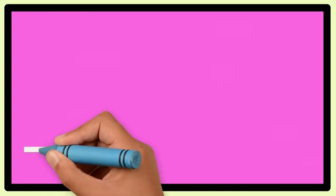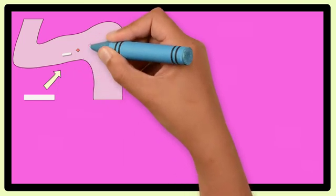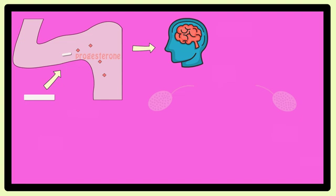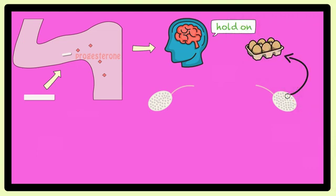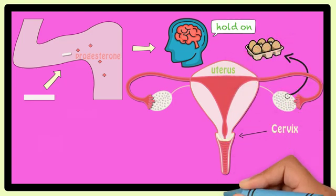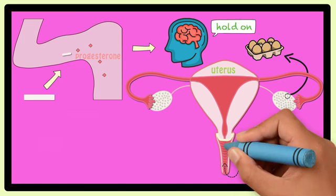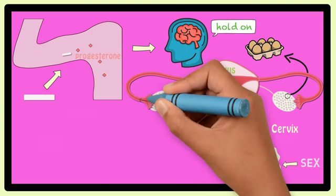An implant is a small, thin, flexible rod that goes under the skin of the inner upper arm. Once it is put in, it slowly releases a small amount of hormone that is similar to one that females already have in their bodies, called progesterone. This constant low level of hormone tells your brain to keep the ovaries, which are the part of the female body that store eggs, from letting go of the eggs. It also makes the mucus that's normally found on the cervix, or the entrance to the uterus, thicker. Together, these two things mean that during sex, sperm have a bigger barrier to get through to enter the uterus. Any sperm that do get in will not have an egg to find because the ovary held onto it.